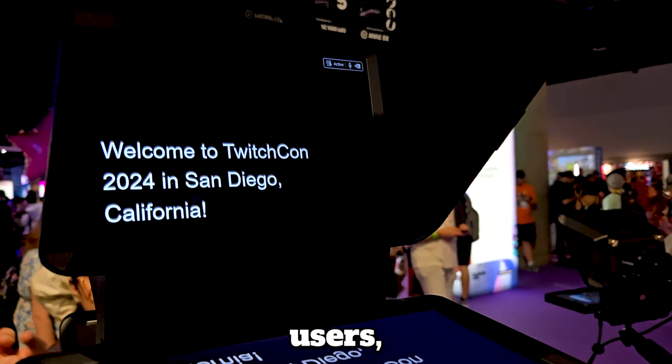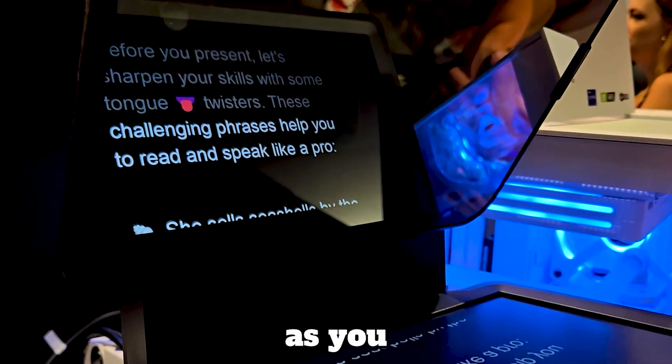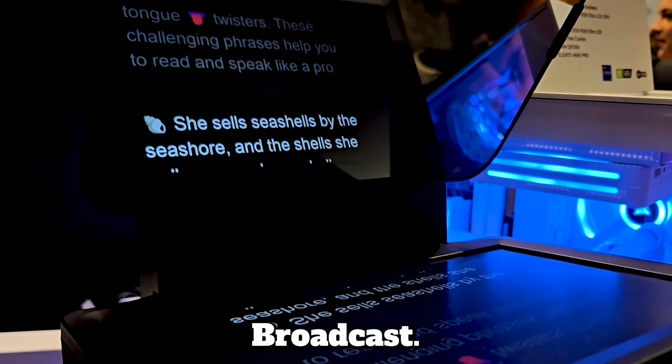And for Elgato Prompter users, we have AI VoiceSync, which automatically scrolls your scripts as you speak, using voice detection from mic sources like NVIDIA Broadcast.